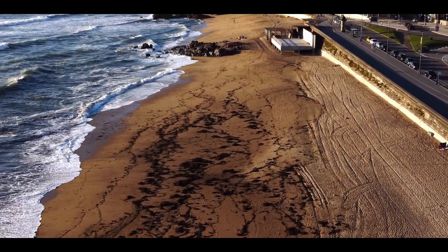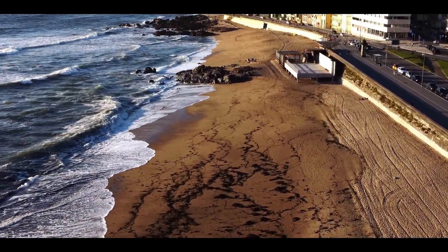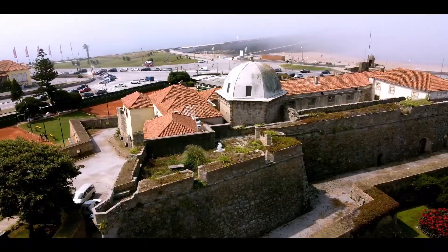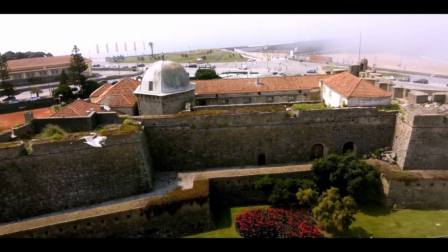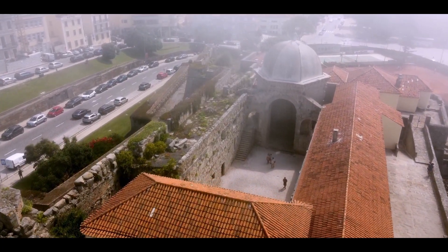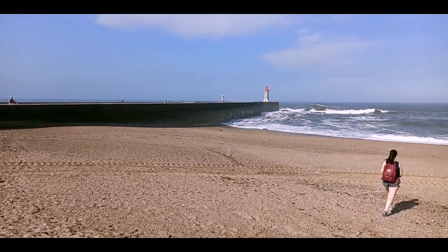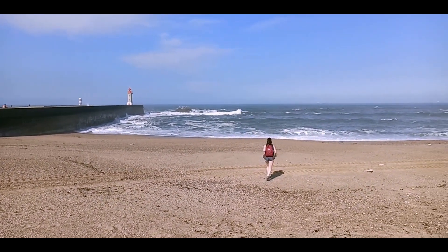Continuing north along the coast, Praia do Carneiro has a reasonable length of sand. It is bounded by the pier of Farolim de Felgueiras, the lighthouse, and by the São João da Foz forts, also known as Castelo da Foz, built in the 16th century and enlarged in the 17th century to protect the Bar of the Douro. Its name continues the narrative of how these beaches were used for grazing animals.